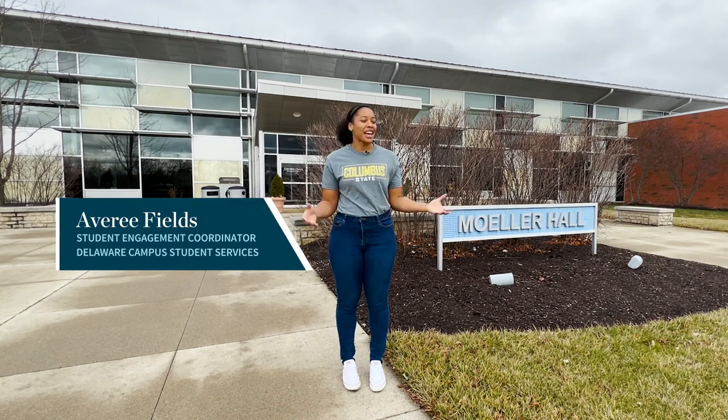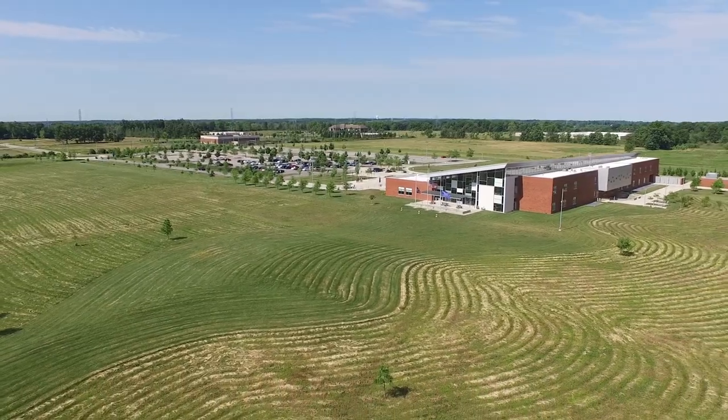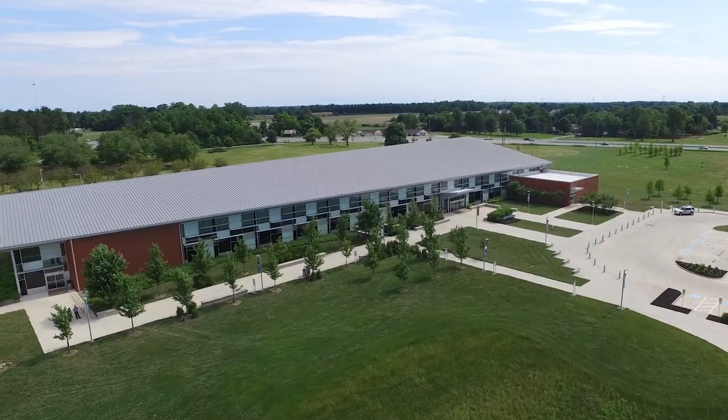Hello, my name is Avery and I am so excited to show you around the Delaware campus. We sit on 108 acres of land and it was built in 2010. So follow me and I'll show you around.